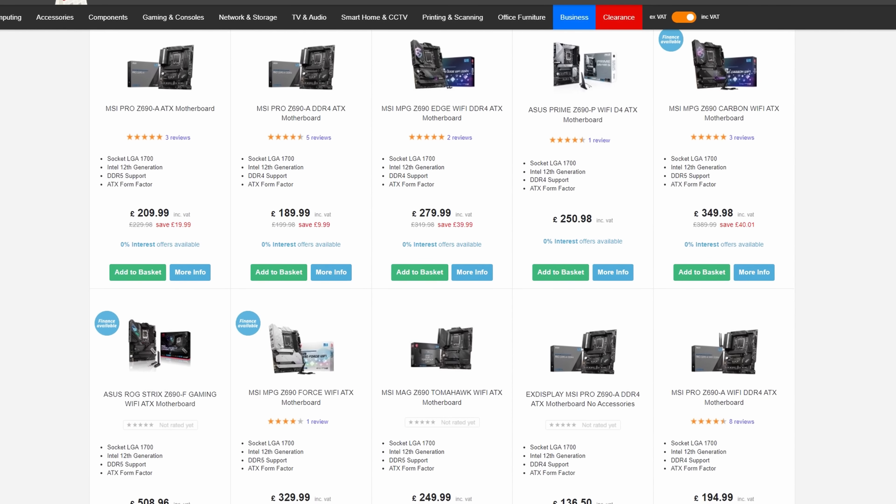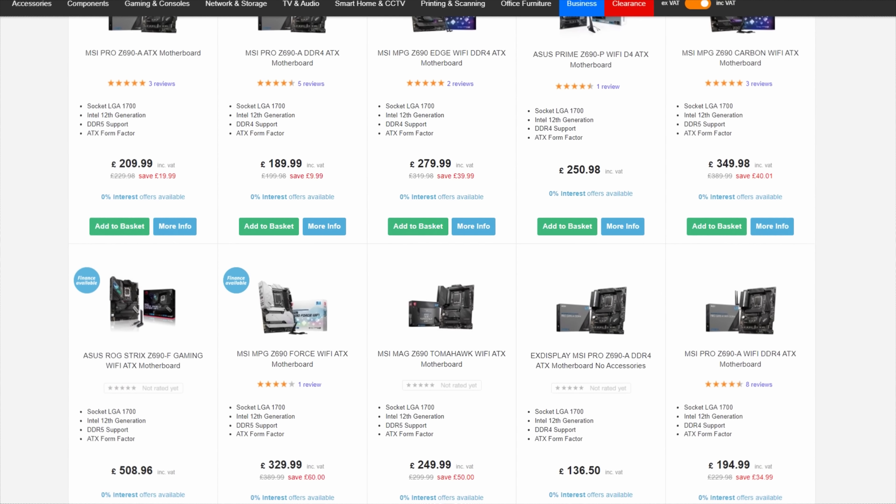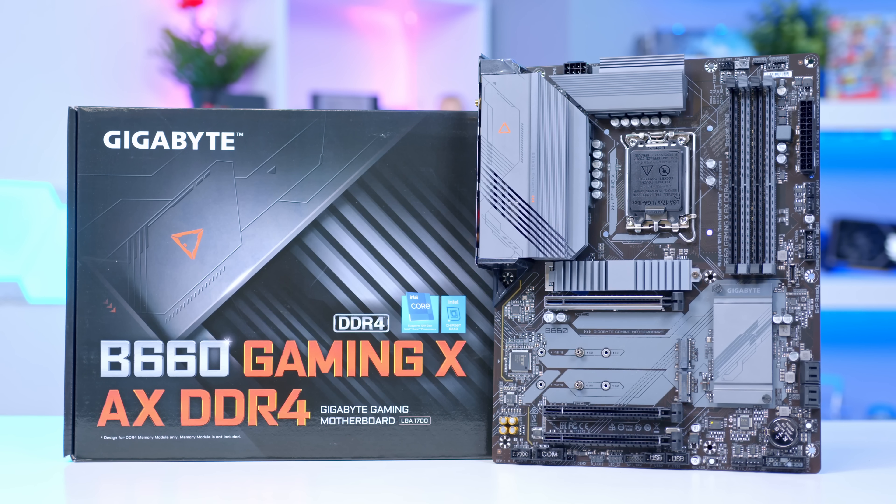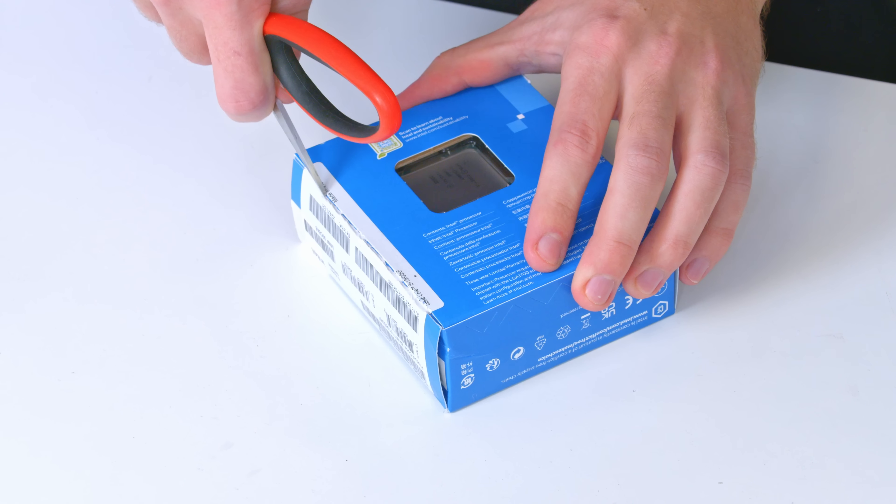There are better B660 and Z690/Z790 boards on ebuyer if you want to spend more money, but for this build we're keeping it good value. You spent all your money on the graphics card — gotta be some compromise somewhere.